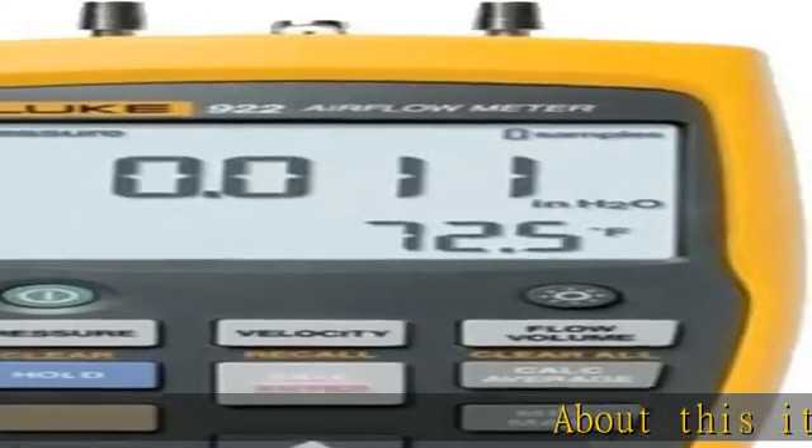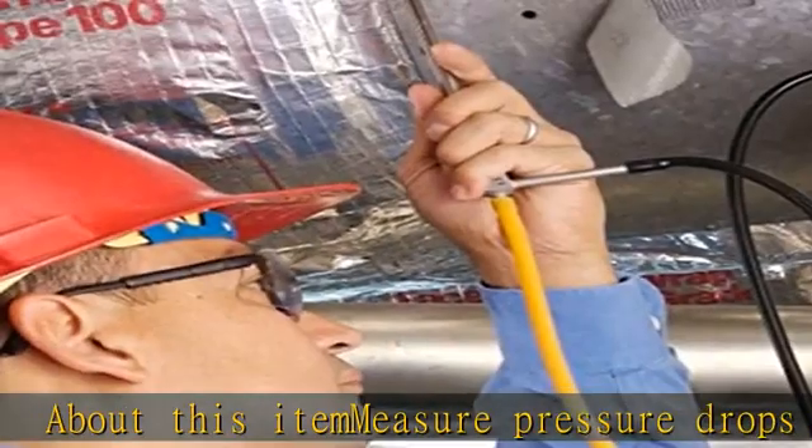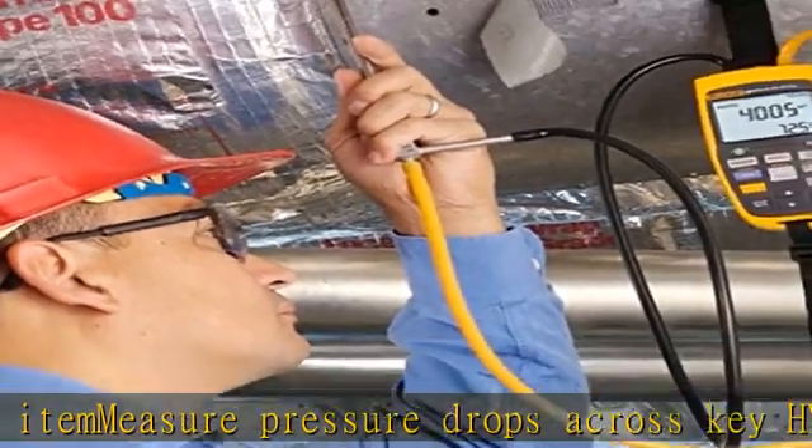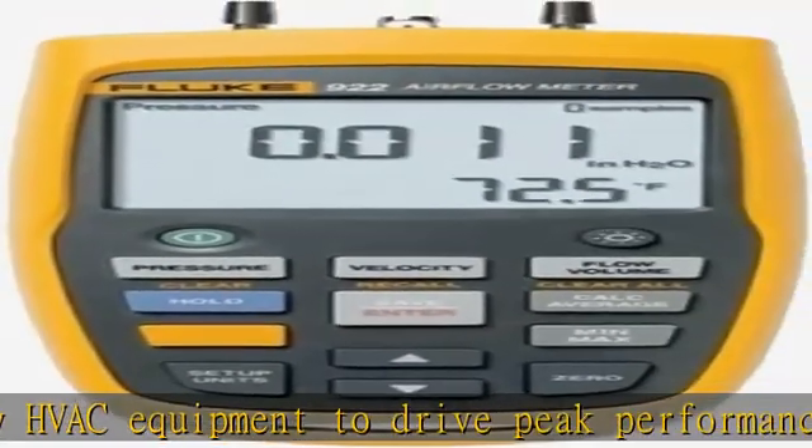About this item: measure pressure drops across key HVAC equipment to drive peak performance and extend equipment life. Match ventilation to occupant loads, monitor indoor versus outdoor pressure relationships, and manage the building envelope. Promote indoor comfort and quality.